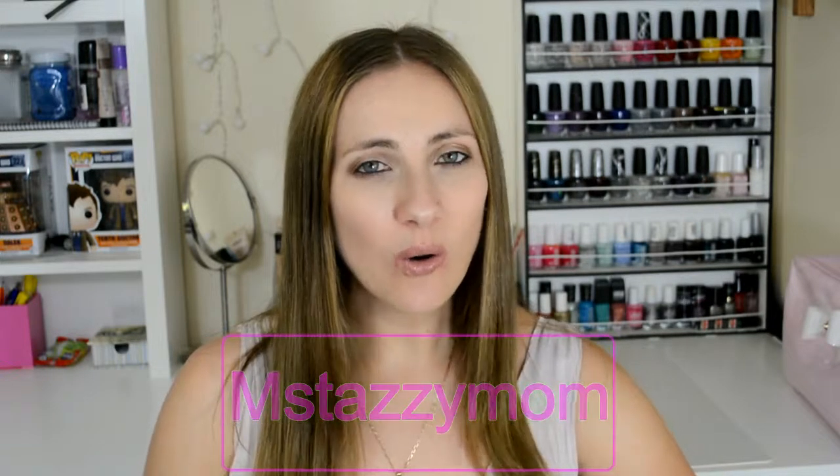Hi guys, welcome to today's video. Today's video I'm doing a haul, but it's not just a haul — it's also going to be me reviewing these products as well. Let's get straight into it.